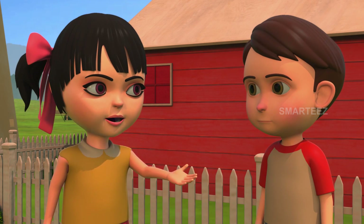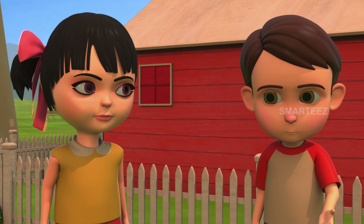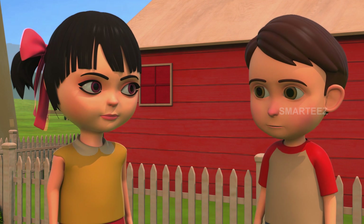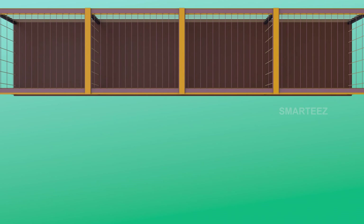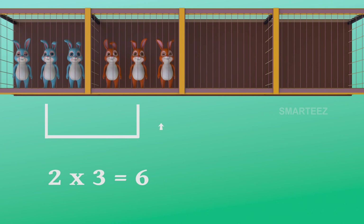The first cage had three bunnies. The second cage also had three bunnies. The bunnies in these two cages will make it six. Yes, two threes make it six. One three is three and two threes are six. The bunnies are in the cages as sets of three. The first cage had three bunnies and when the second cage of three bunnies was added to the first cage, it became six. So two sets of three bunnies make it six bunnies.